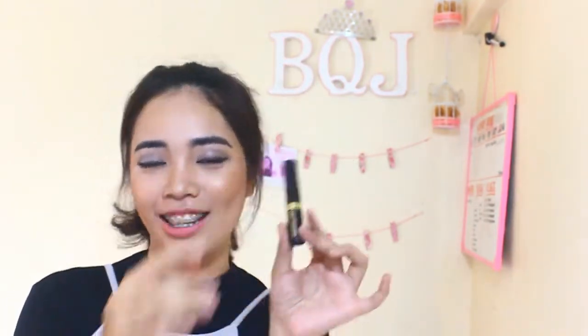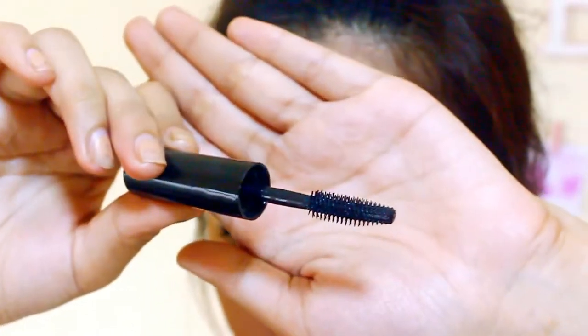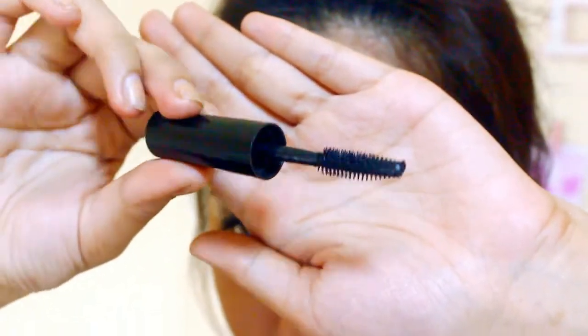Now let's try the mascara! So we will try this Max Factor Masterpiece High Volume and Definition Mascara. Let's see how it looks on lashes. Okay, let's start applying the Max Factor. But before that, I'll show you the brush — this is what the brush looks like.